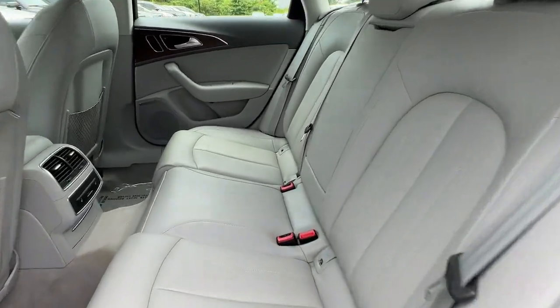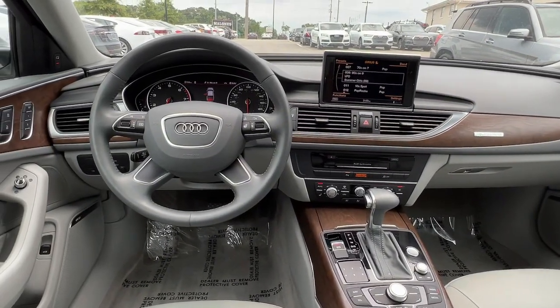Safety, performance, and beautiful design. Why settle for less? Drive the A6 today.